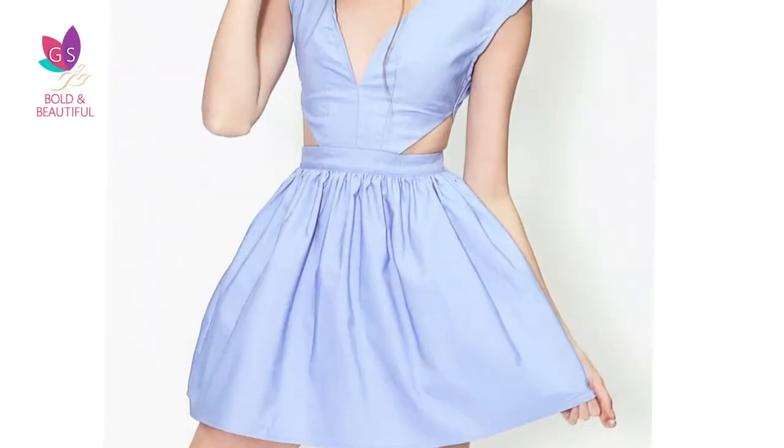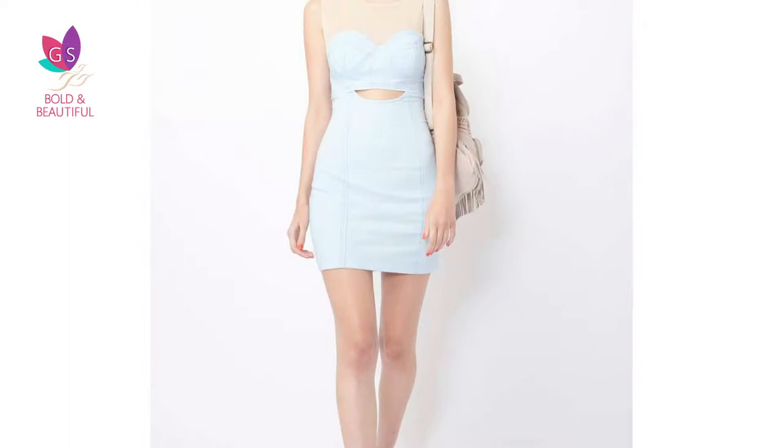Chambray dresses are the cutest. Choose a simple one — it does all the talking. Be it classic, modern, or boho, take your pick. It can be dressed up or dressed down as the occasion demands.